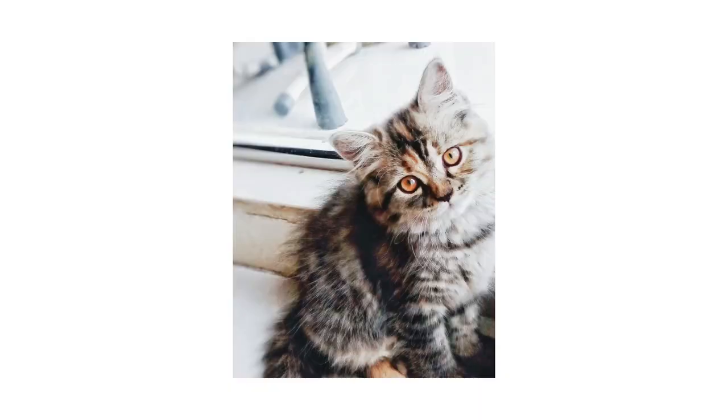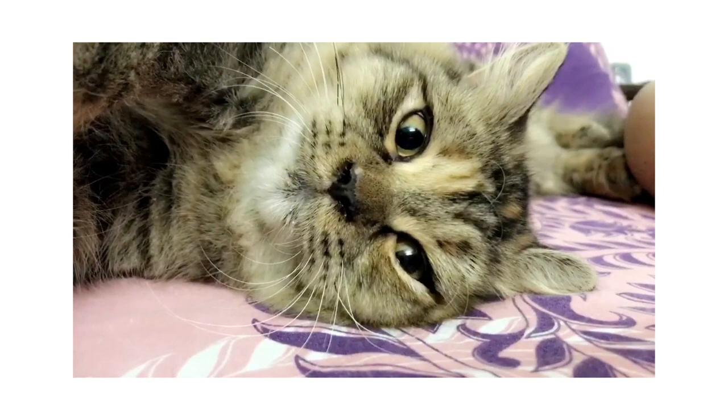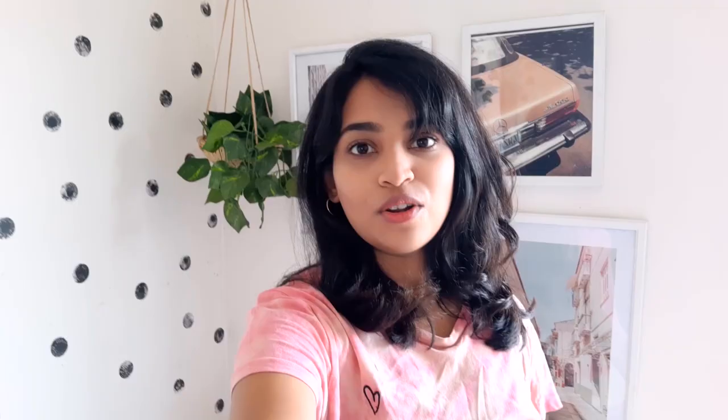Today is the 13th of May and it is Chubby's birthday. If you don't know, Chubby is my pet cat and she turned three today. I am going to be throwing her a quarantine birthday party since we are in quarantine and can't really go out or do something special or bring gifts.